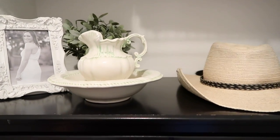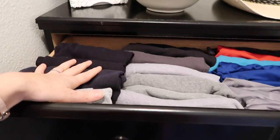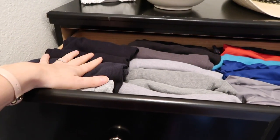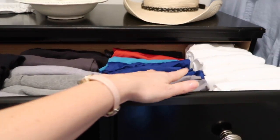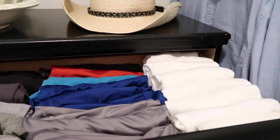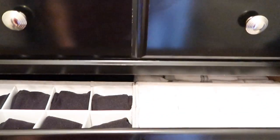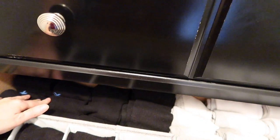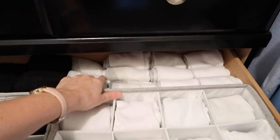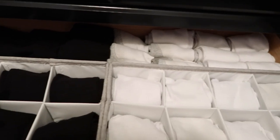Starting in the drawers — this first one has Jorge's undershirts, his tank tops, and underwear, and also his white tank tops. The next drawer has all of his socks — most of these are his no-show socks in the back, and then some overflow of his higher socks, black on one side and white on the other.